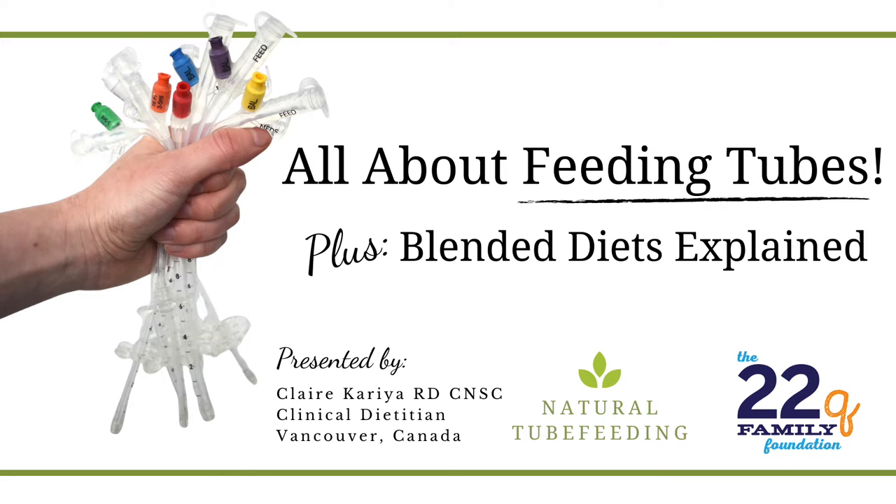Welcome to this special informative webinar where I'm going to be telling you all about feeding tubes and explaining how blended food can be used for tube feeding. I'm Claire Correa, registered dietitian and creator of the Natural Tube Feeding Resource website, and I'm honoured to be partnering with the 22Q Family Foundation to provide this education for anyone who has a tube fed child or a child who possibly might need tube feeding. Thank you so much for having me.